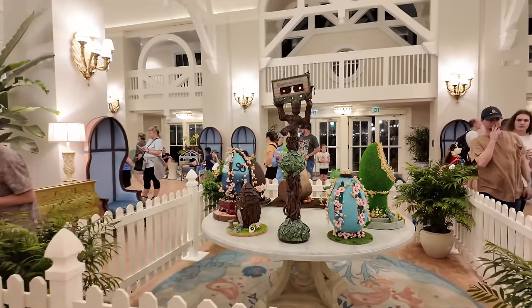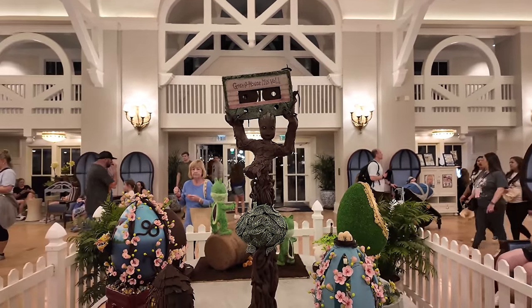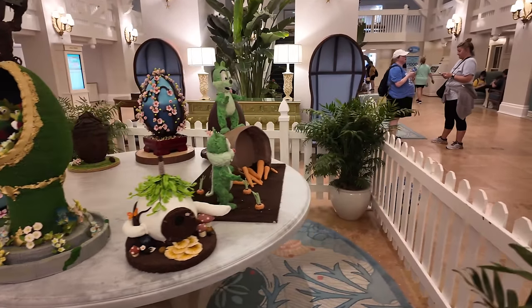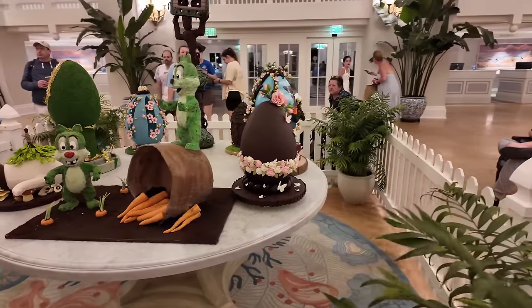Here are the Easter displays at the Beach Club - they always have these Easter egg displays. Look at the group - I think it's all made out of chocolate or sugar. They also have Mickey and Minnie, Chip and Dale. I love it, and those sugar cookies too.